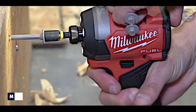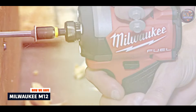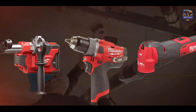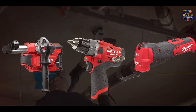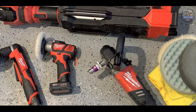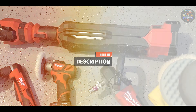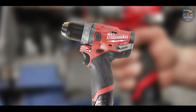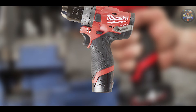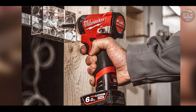Taking our fourth spot is the Milwaukee M12. Milwaukee is synonymous with heavy-duty performance, and the M12 power screwdriver lives up to this reputation. Engineered for professionals, this tool combines power, durability, and precision. It boasts a robust 12V motor that delivers up to 175 in-lbs of torque, making it suitable for demanding applications. The variable speed metal trigger allows for precise control over fastening, adapting to various materials.